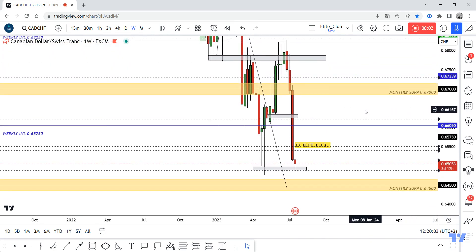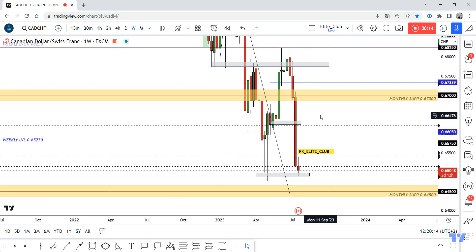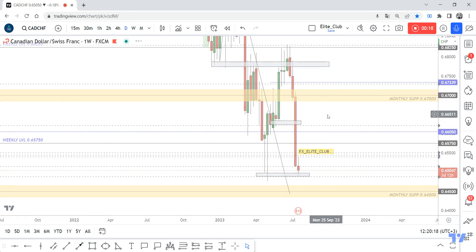Hello traders, hope you all enjoy trading. This is a CAT/CHF new update. On the weekly timeframe, the price is now at historical support — it pushed the price to the upside more than 350 pips last time, and I entered from here with you guys. Now the price is at the same support.